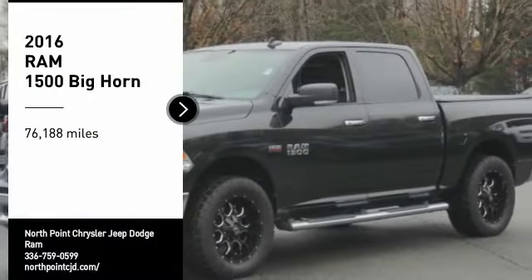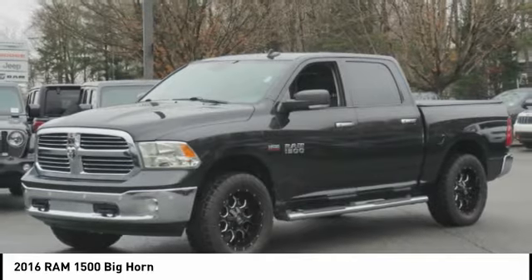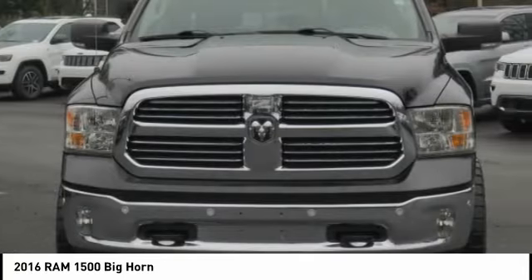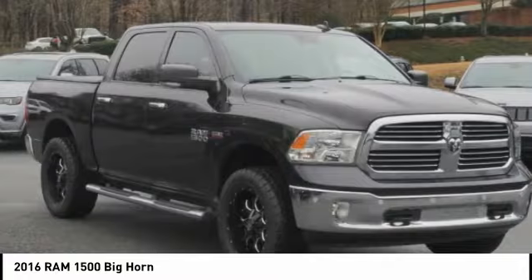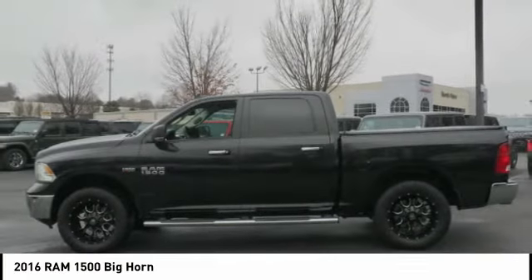Come test drive. The 2016 Ram 1500 went against the Chevrolet Silverado, Ford F-150, and Toyota Tundra, which are all excellent trucks in their own right. The Ram took home the prize for its well-rounded strengths.